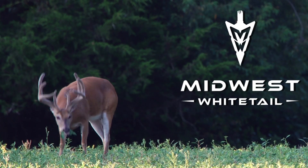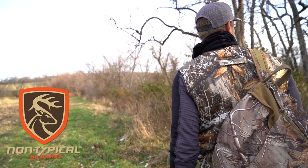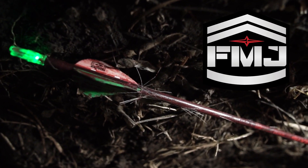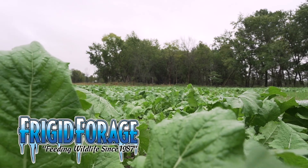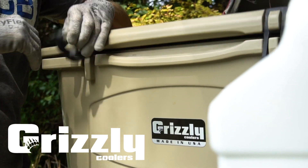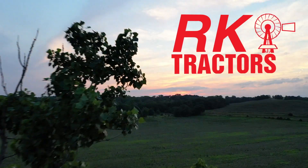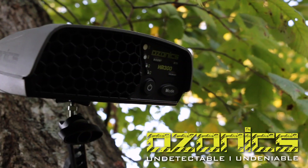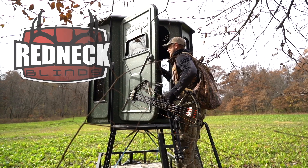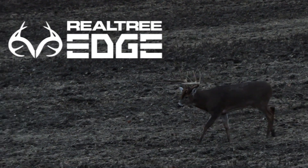Realtree's Midwest Whitetail is brought to you by Cuddyback, Drake Non-Typical, Easton Arrows, Frigid Forage, Fuse, Grizzly Coolers, Hoyt, RK Tractors, Ozonics, Redneck Blinds, Wasp Archery, and Realtree.